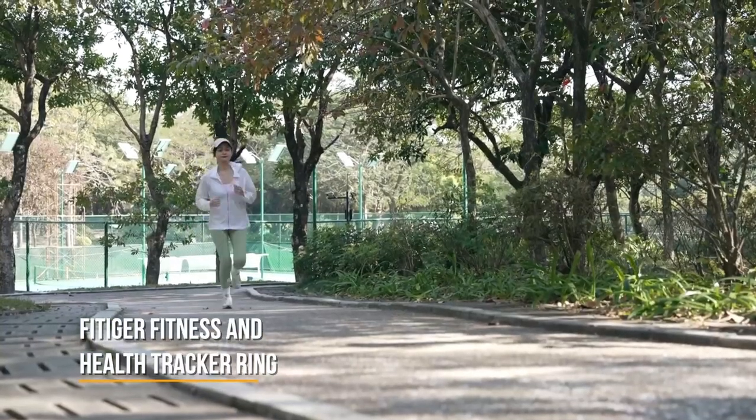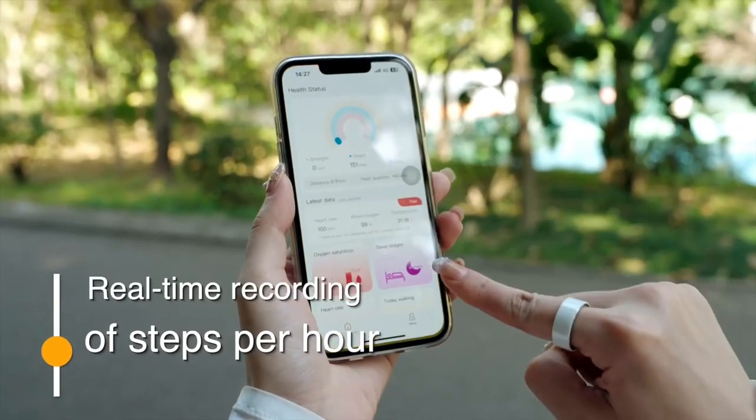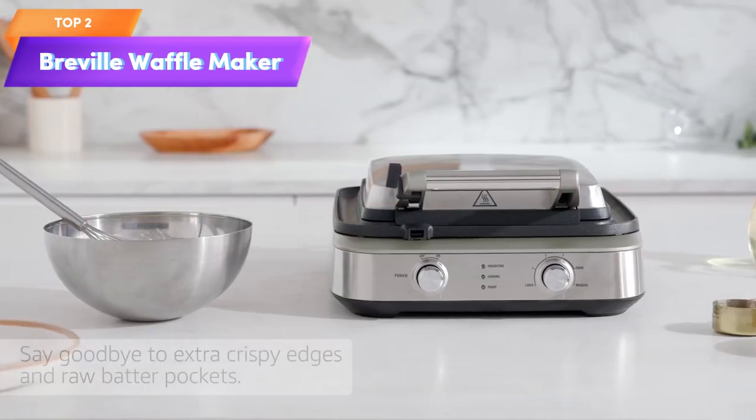Top 3 is a wearable device that tracks health and fitness metrics including heart rate, sleep, body temperature, pedometer, and blood oxygen. It connects to a smartphone app via Bluetooth 5.0 and is waterproof, making it suitable for water activities.